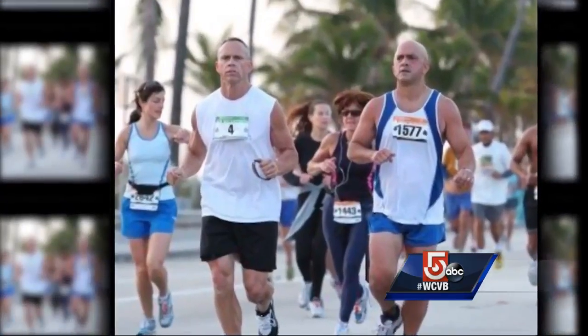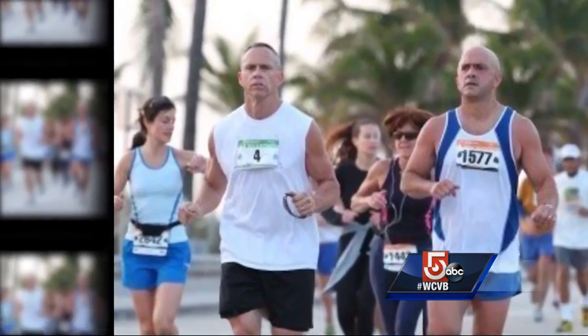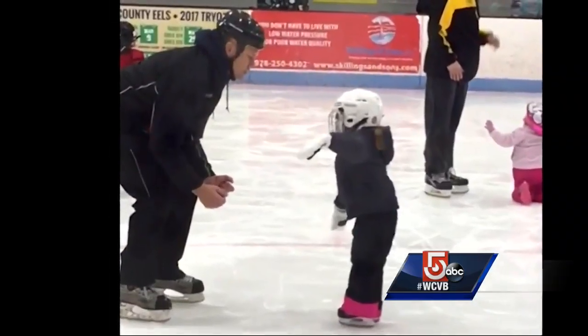It felt like a dull ache all the time. David DeNoyer had no patience for his knee problem. He runs and plays ice hockey. But for this 53-year-old grandfather, the pain only got worse — his knee was getting to the point where he couldn't do those things as much or as well as he'd like to.